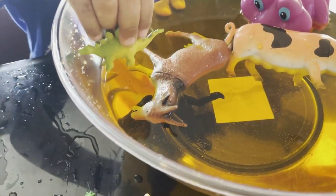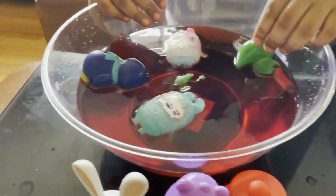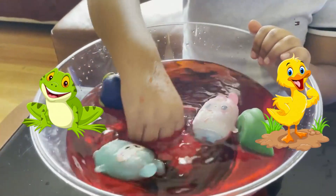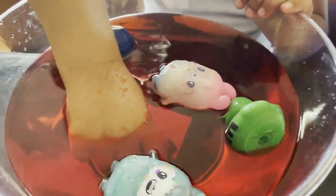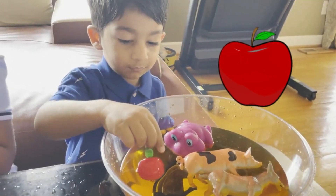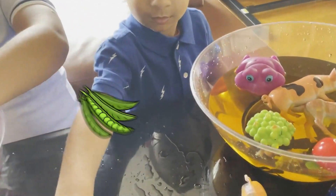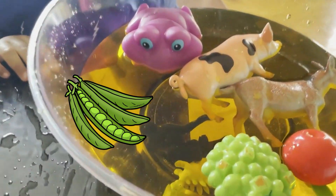And let's see the dinosaur. Dinosaur sinks too. Look at the froggy — the froggy is floating and the ducky is floating too. Then froggy is sinking. Let's see the apple — does it float or sink? Float! Yeah! Look at the peas. Peas are floating too.